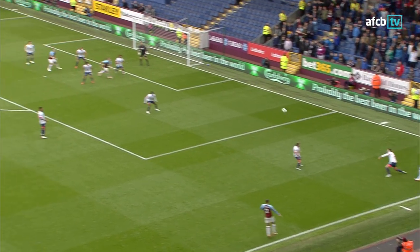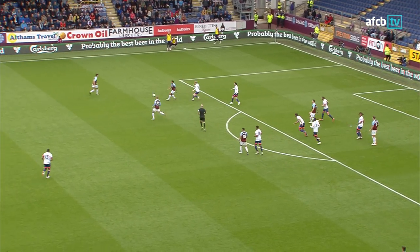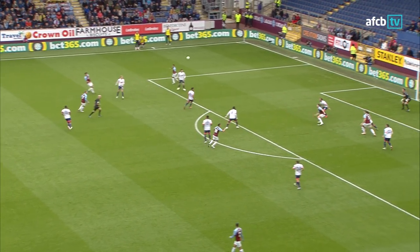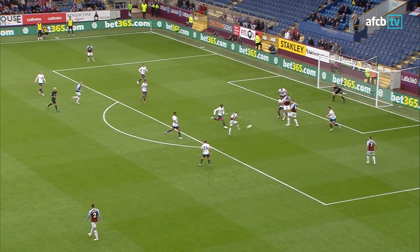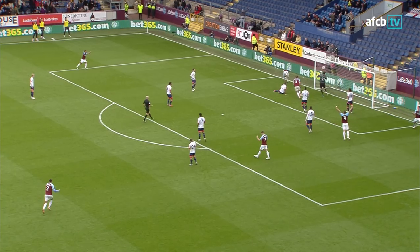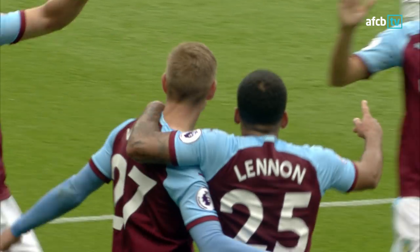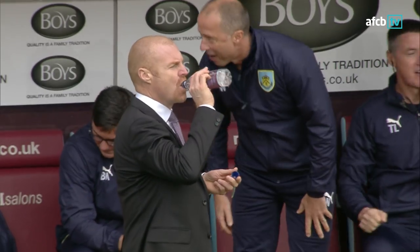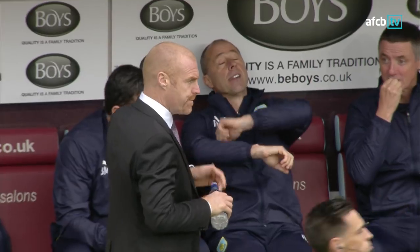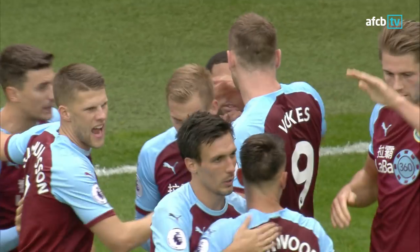Goodmanson by the corner flag, right-hand side — left foot ball whipped in. Sermon was brave heading it back, knew he'd get clattered, which he did. He comes back on, dazed and confused but still lofts one in towards Vokes who cushions it down, and a shot goalwards from Westwood — the second time of asking — and then Vidra, and Burnley do lead! It's the first Premier League goal in Burnley colours for Matej Vidra. Westwood had one attempt and then another and it broke for the Czech striker — Matej Vidra on the board for Burnley.